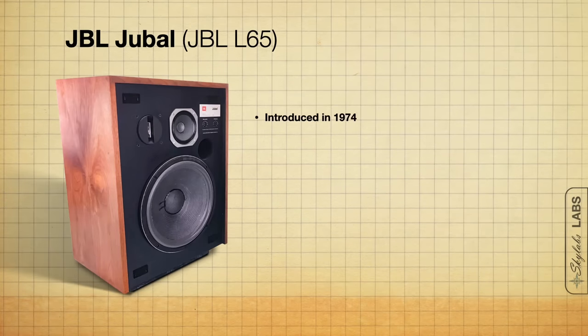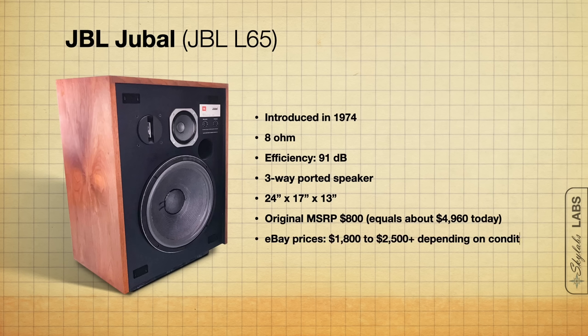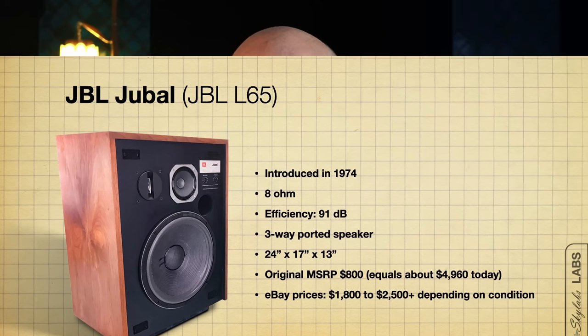The next one on my list are the lovely JBL Jubels, or the L65s. The Jubels were introduced in 1974. They are an 8-ohm, 91 dB efficient, three-way ported design — 24 by 17 by 13 inches deep. The MSRP was $800 when new, and today these are commanding good money. I think you'd probably expect to pay anywhere between $1,800 to $2,500, maybe even a little more depending on condition. They are definitely holding their value and in high demand.